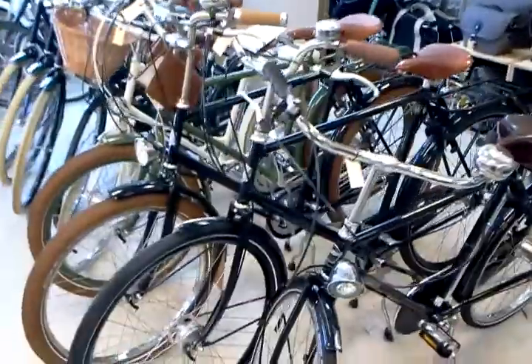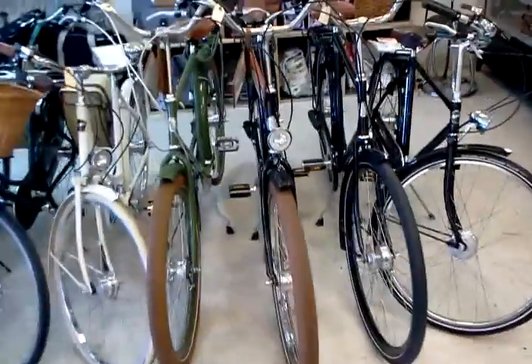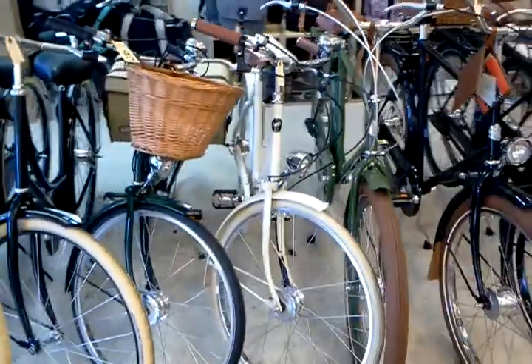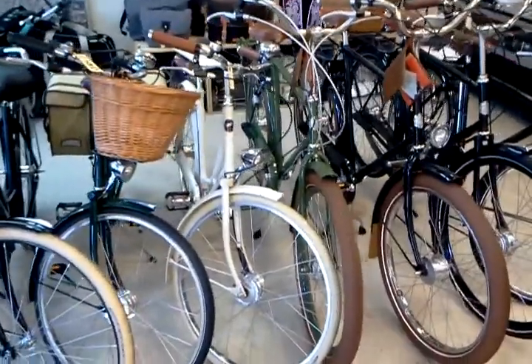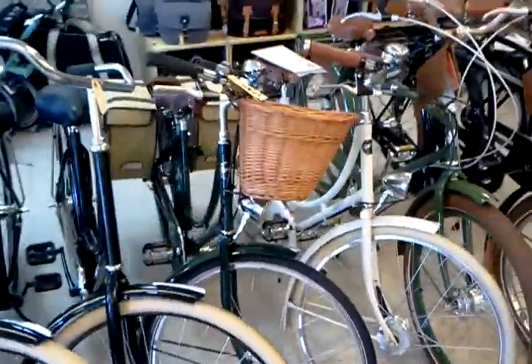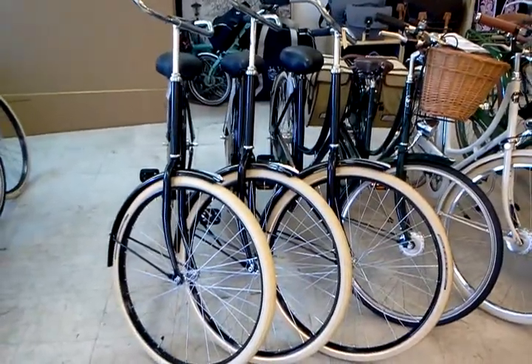We've gotten a lot of phone calls about some of the bikes we have in stock. There's a Pashley Roadster 26 there. Our three men's Velorbis bikes: Churchill Balloon, Student Balloon, and a Student Classic. A cream-colored Britannia — we've taken the front basket off that, but that bike does come with a beautiful wicker basket. Right next to it is a green 17.5-inch Princess Sovereign. And right next to that are three more of those really cool Amsterdam bikes that we've been talking about the last two weeks.